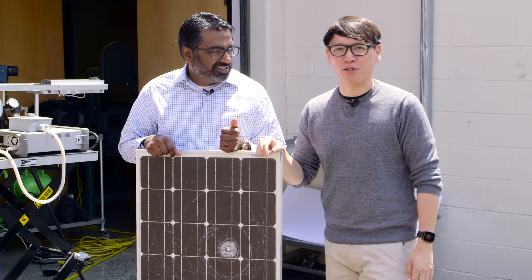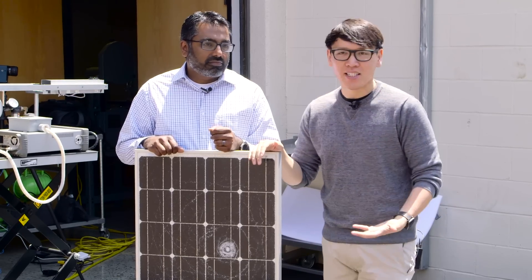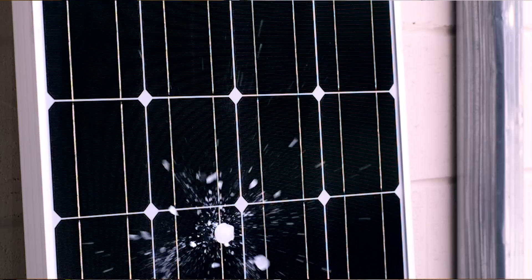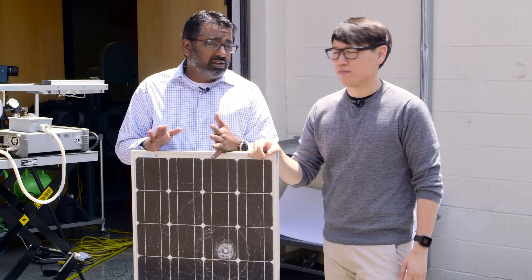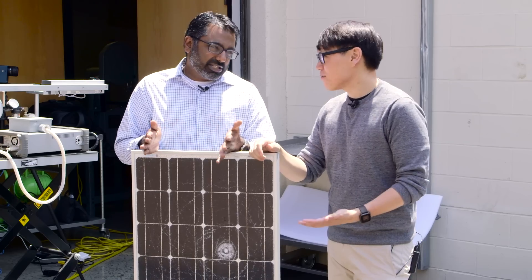That was pretty incredible. So let's take a look at some of the data. We did three rounds with simulated hail — ice at about 20 to 30 meters per second, which is the standard used to test ice and hail hitting solar panels. And the solar panel did fine against that. There were some fantastic patterns of explosions across it, but it really didn't do any damage to it. So we upped it a little bit.